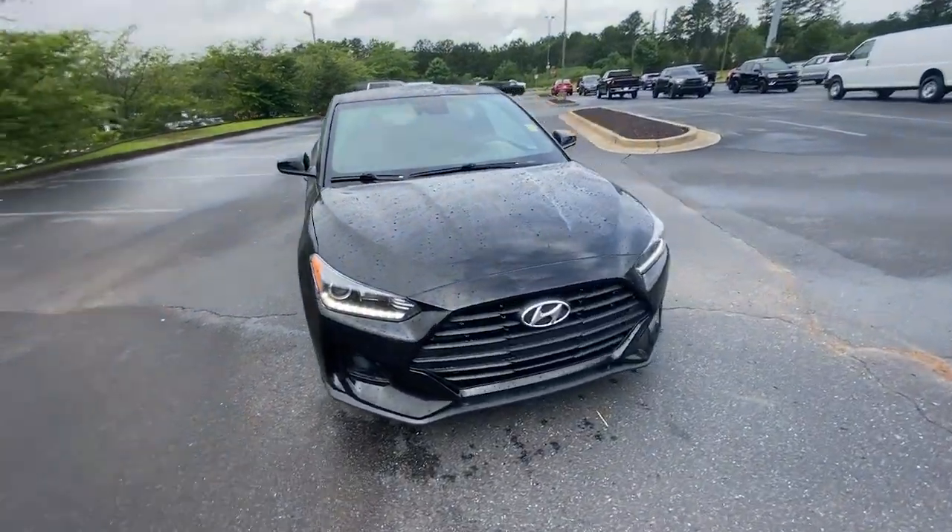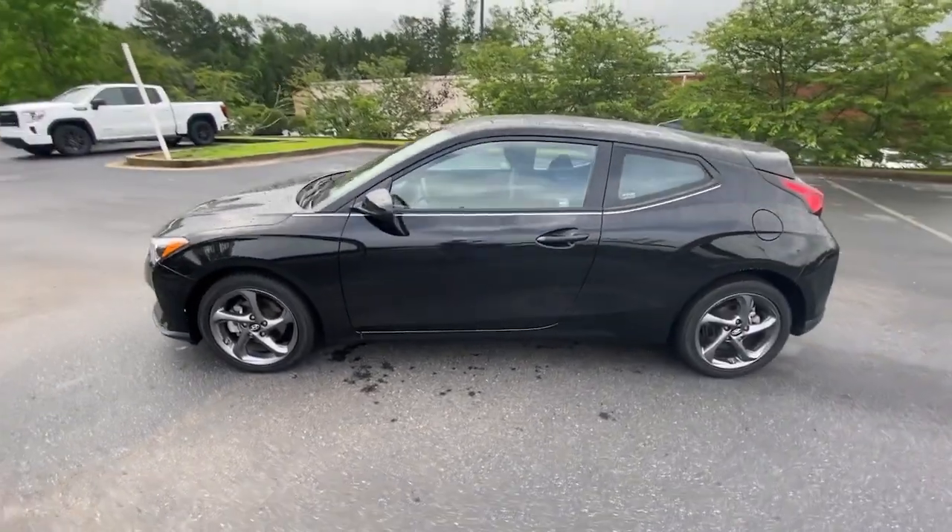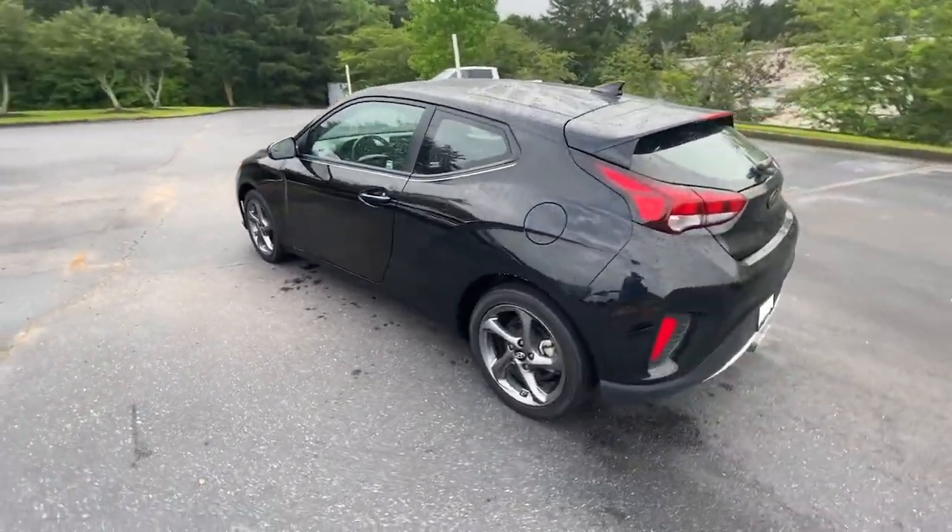Get acquainted with the 2020 Hyundai Veloster. With less than 30,000 miles on the odometer, this vehicle provides excellent value.